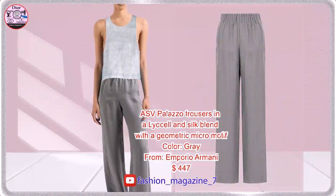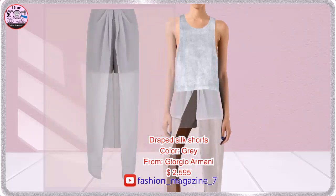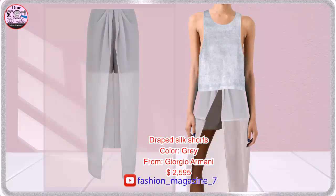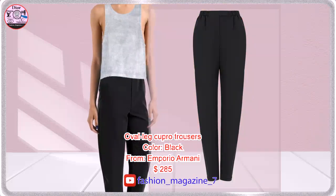Palazzo trousers in a smooth viscose, silk, and Lyocell blend fabric. Distinctive silk shorts made special by the Cerrone Effect insert. Trousers with elasticated details at the waist.